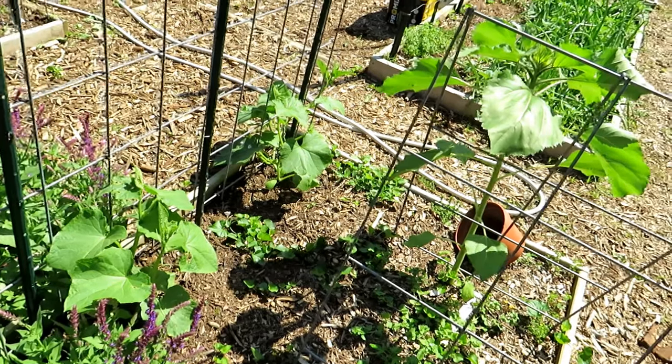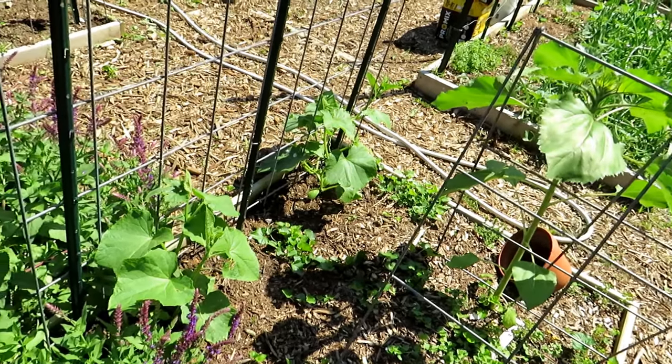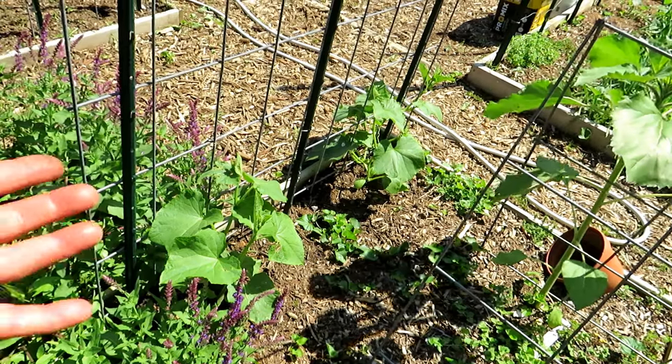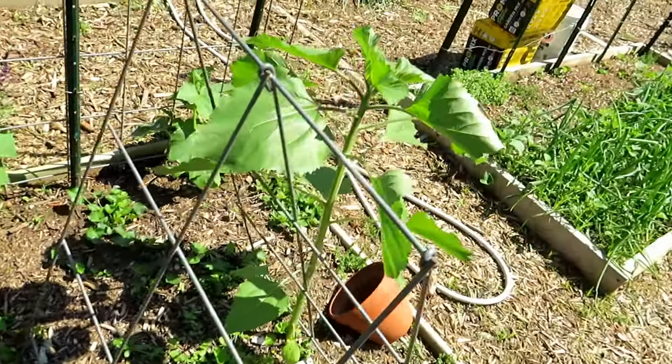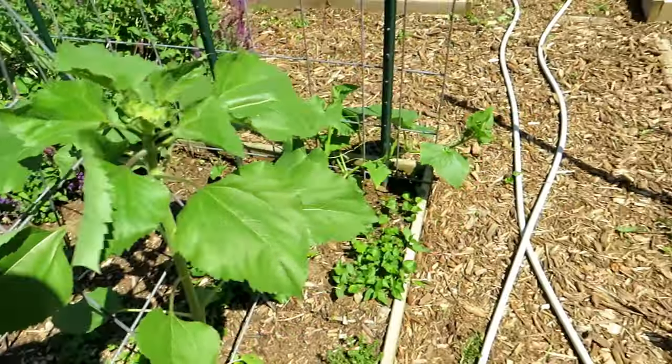Cucumbers are taking off. Definitely time to start spraying them with peppermint oil so that the spider mites don't start attaching to the lower leaves and working their way up the plant. More sunflowers.